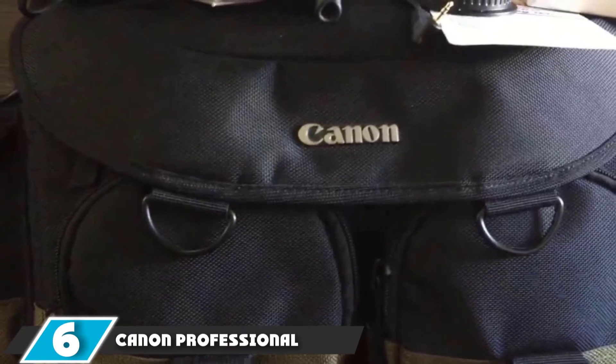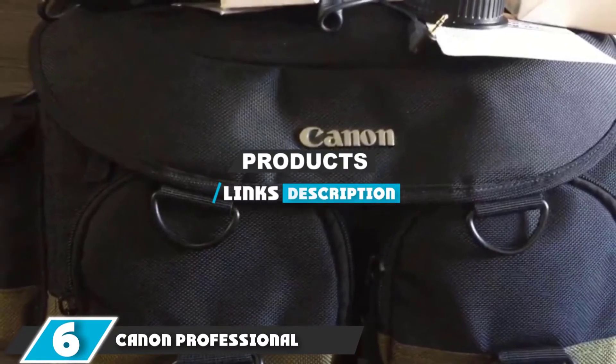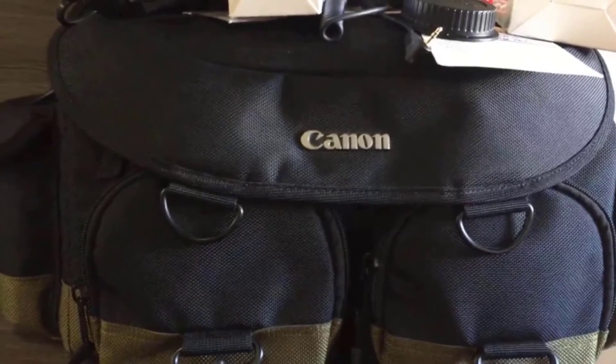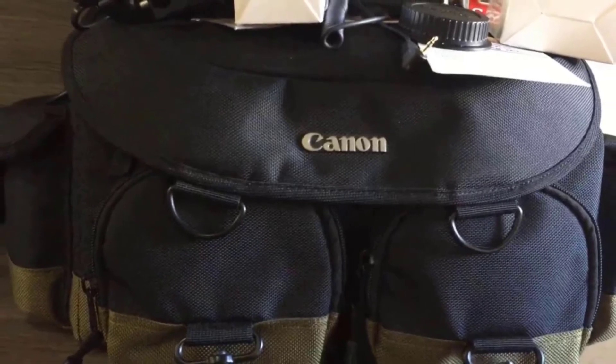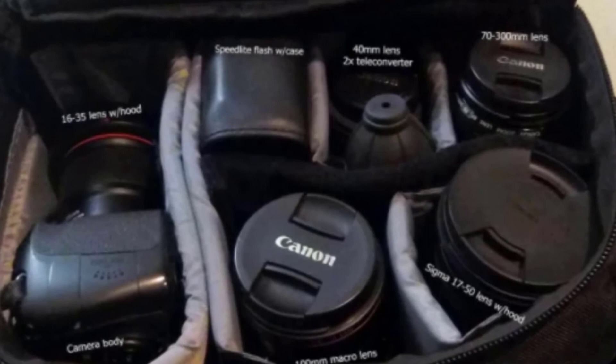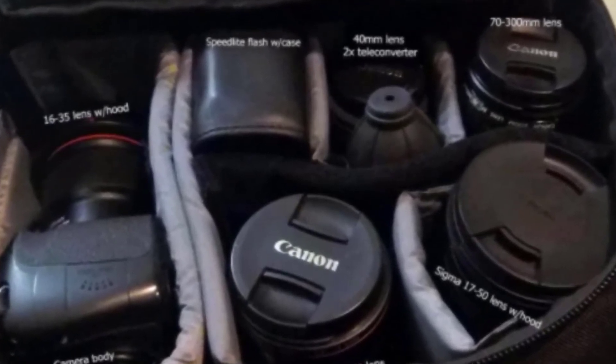The number 6 position is held by the Canon Professional Gadget 1EG Camera Bag. Canon's Professional Gadget Bag is an excellent option for the Canon photographer looking for a shoulder bag for their gear. The exterior is constructed from padded and water-repellent nylon, while interior dividers keep gear organized and safe.